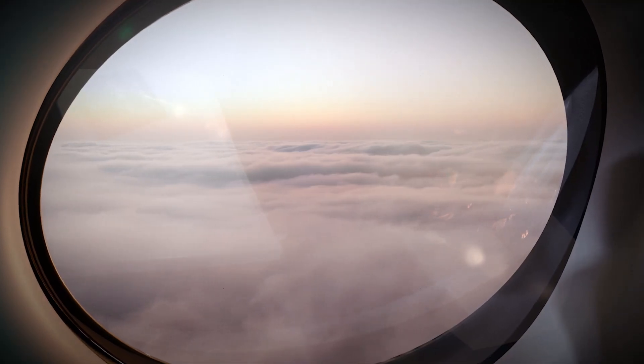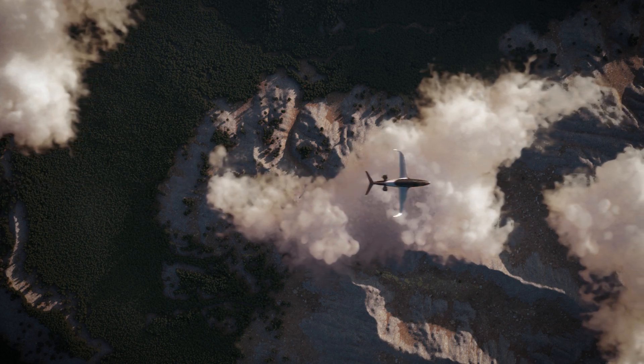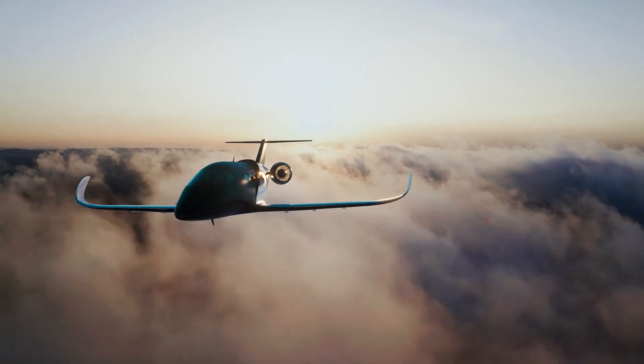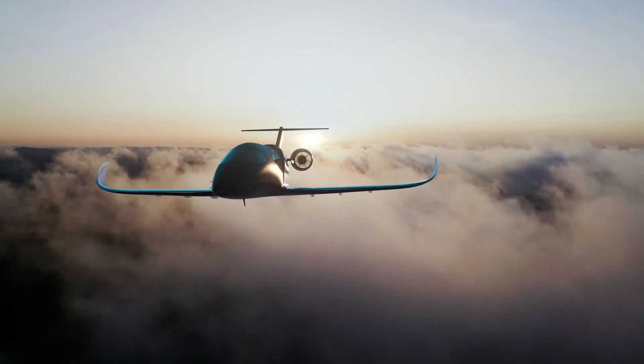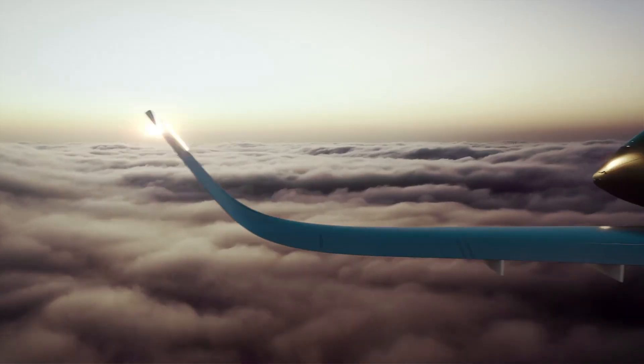Acting as intelligent airborne traffic controllers, these hubs manage safe, high-speed sky routes, perform mid-air battery swaps or recharges, and ensure smooth, efficient travel across urban environments. There's no pilot, no traffic, and no noise — just a simple tap to your destination.